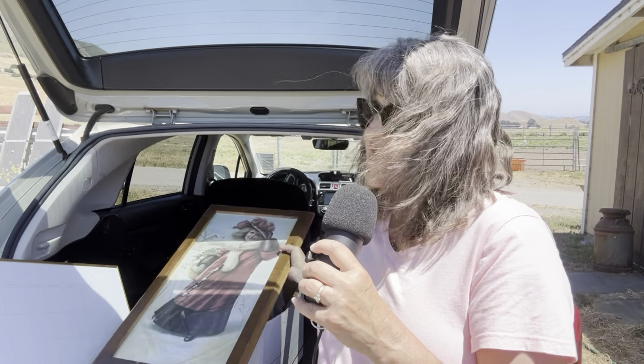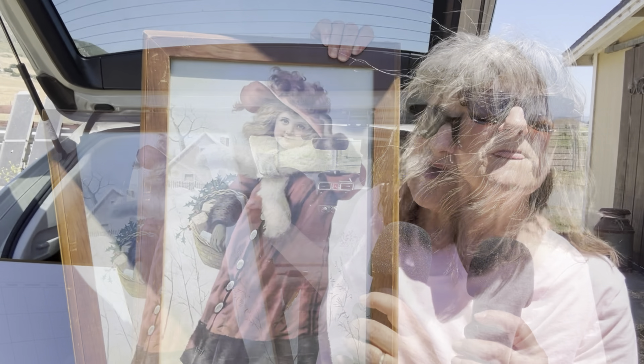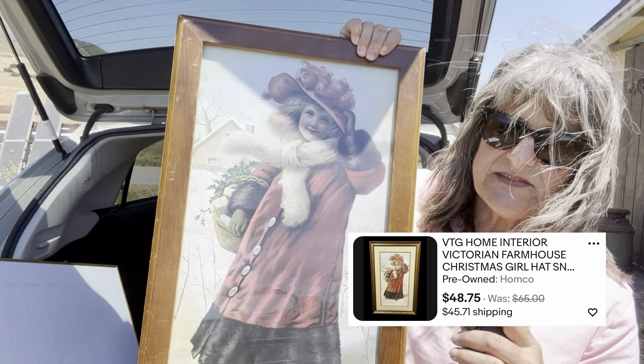Everything I'm going to be showing you that I have in my car, the total cost was $30. I'll let you decide — do I have a bunch of junk in the trunk or is it gold that can be sold? A lot of the things I bought here I'm just going to be keeping, like this framed print. I'll probably put this in my barn.